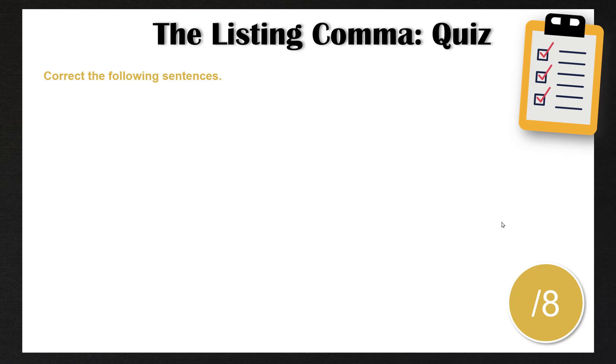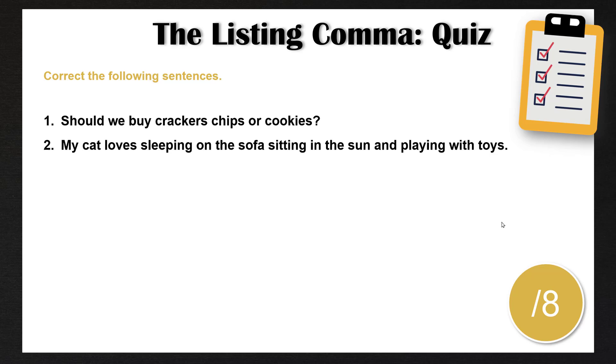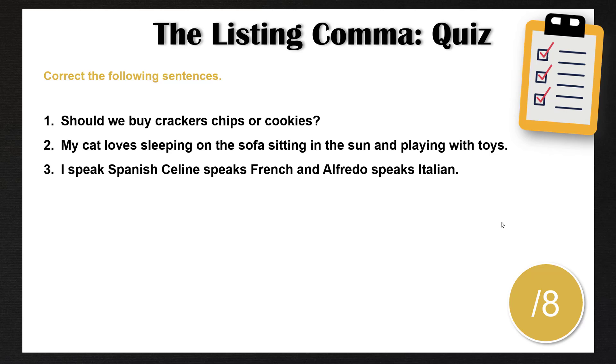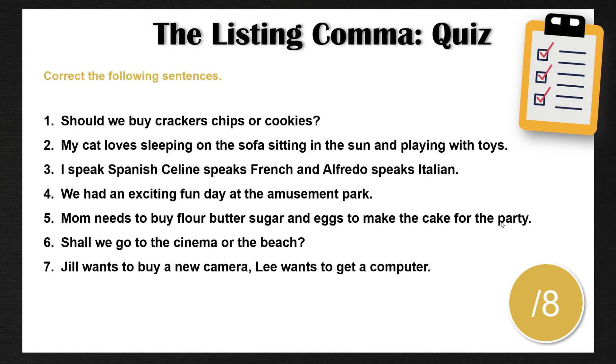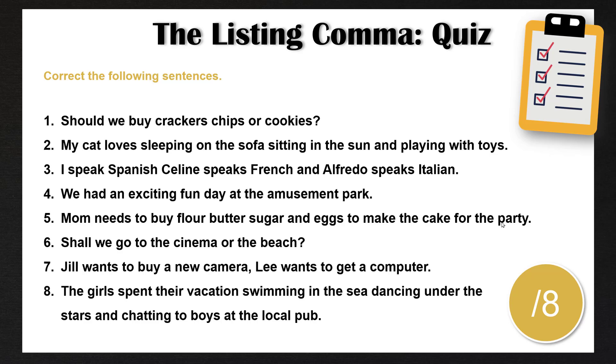Now we're going to do a quiz — an eight-question quiz on the listing comma. You have to correct the following sentences. Number one: should we buy crackers, chips or cookies? Number two: my cat loves sleeping on the sofa, sitting in the sun and playing with toys. Number three: I speak Spanish, Celine speaks French, and Alfredo speaks Italian. Number four: we had an exciting fun day at the amusement park. Number five: mom needs to buy flour, butter, sugar, and eggs to make the cake for the party. Number six: shall we go to the cinema or the beach? Number seven: Jill wants to buy a new camera. Lee wants to get a computer. And finally number eight: the girls spent their vacation swimming in the sea, dancing under the stars, and chatting to boys at the local pub.